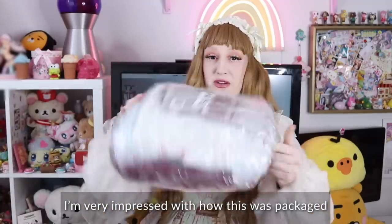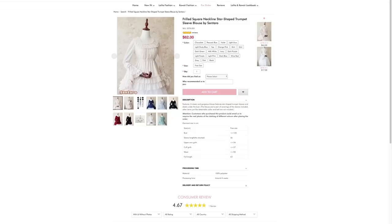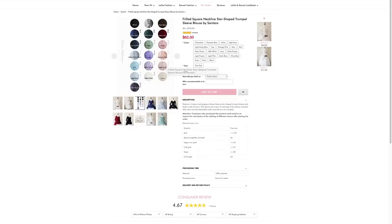I'm very impressed with how this is packaged — it's so compact. This is many, many blouses that I'm going to try, and in editing I'll make sense of what's what so that if you want to grab any of these for yourself, you can. Even these baggies are so useful for storing things and traveling, especially for wigs. I think that this is the Centauro princess sleeve blouse. I believe this is the frill square neckline star-shaped trumpet sleeve blouse by Centauro in pink, and this blouse comes in so many different colors.